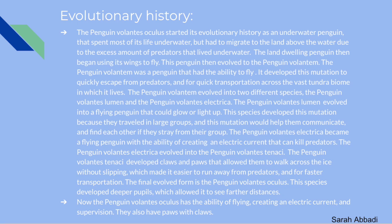The Penguin Volantum split into two species: the Penguin Volantis Lumen, which evolved into a flying penguin that could glow or light up to help communicate and find each other in large groups; and the Penguin Volantis Electrica, which developed the ability to create an electric current to kill predators. The Penguin Volantis Electrica then evolved into the Penguin Volantis Tennecke, which developed claws and paws for walking across ice without slipping. The Penguin Volantis Tennecke then evolved into the Penguin Volantis Oculus, which developed deeper pupils allowing it to see farther distances.